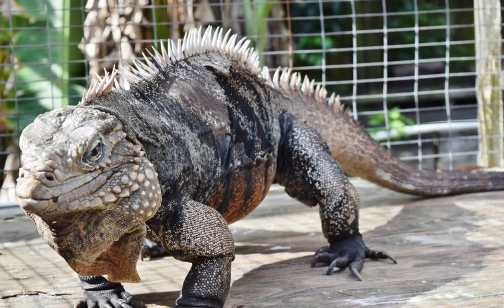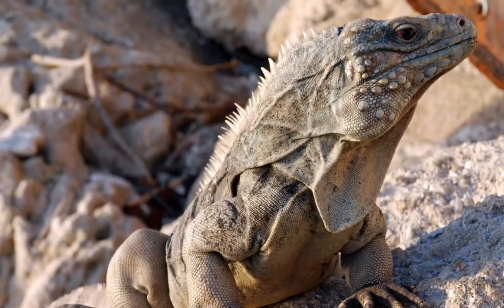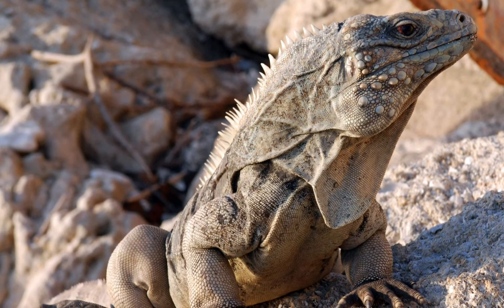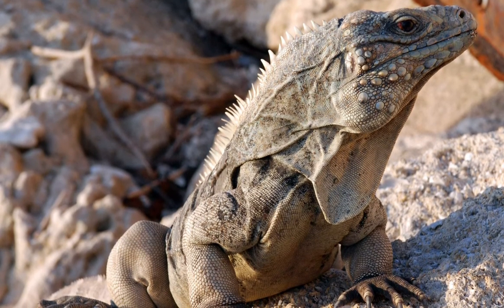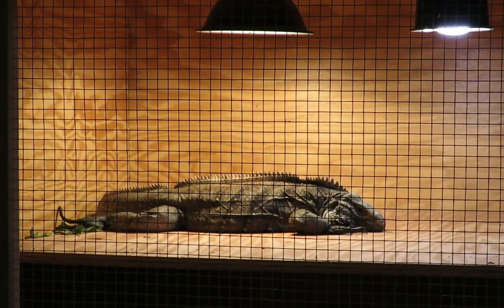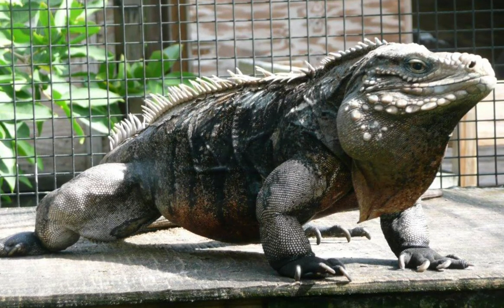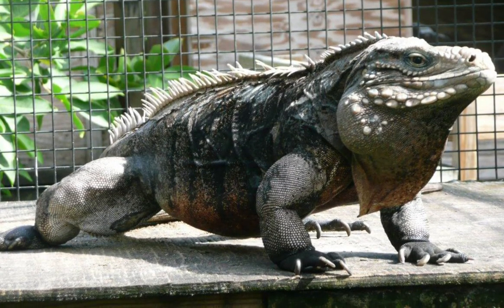Cuban iguanas have a long, straight tail, short powerful limbs, and sharp claws. A large flap of skin, called a dewlap, hangs from the throat area and assists in temperature regulation. Their colors range from dark grays to light browns with some noticeable banding.